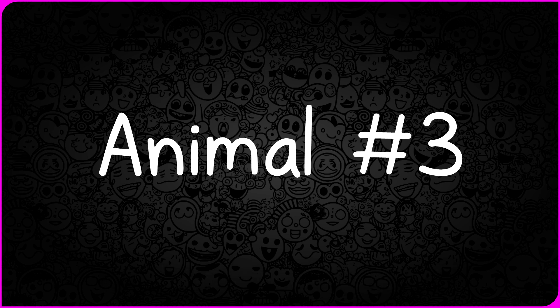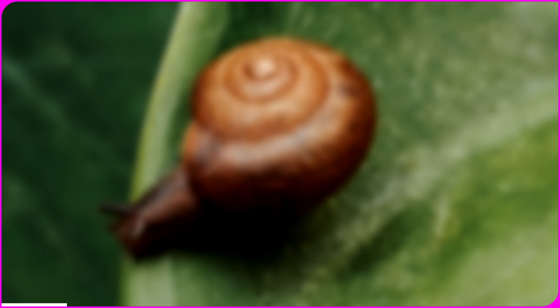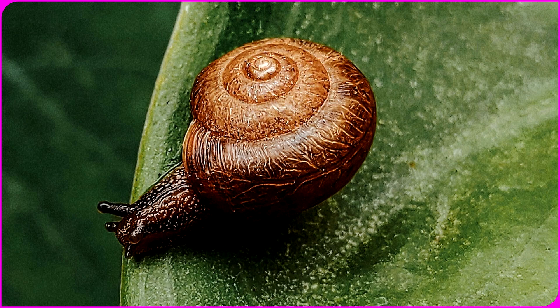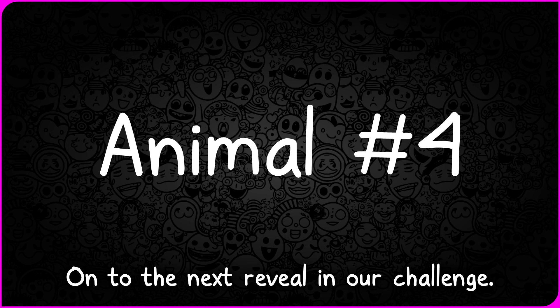Ready for the next adventure? Picture number three — the excitement is building. Ta-da! It's a slow-moving snail. How did you do figuring out this garden mystery? On to the next reveal in our challenge.